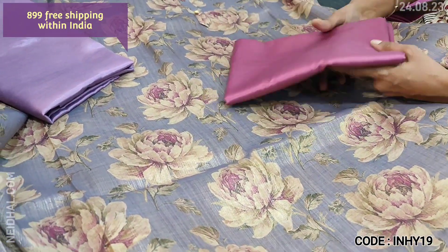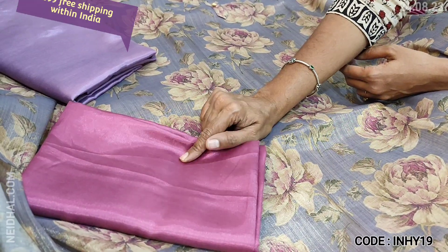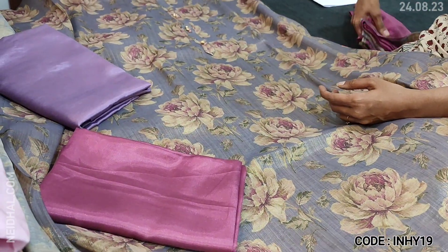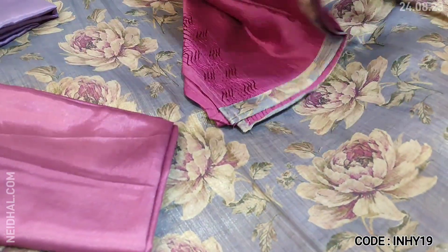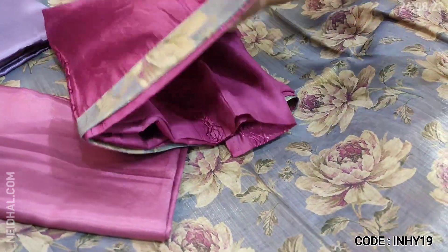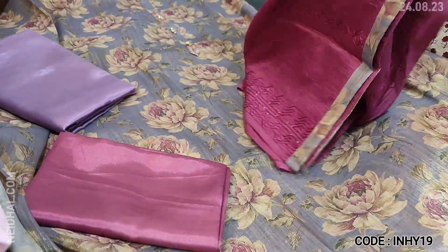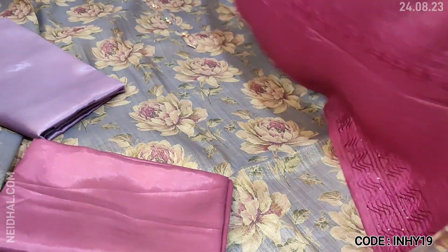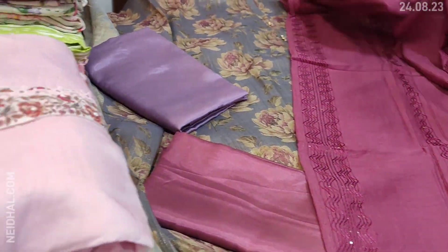The top is jewel-shaded and we have a light beetroot purple silky fabric for the bottom — it's a kind of pink shade. The dupatta is soft silk cotton with thread and sequence detailing. Tapings are provided. This is a four-piece set and the cost of the set is 899, which comes along with lining.